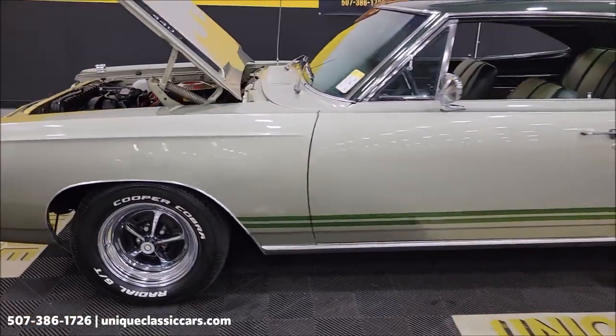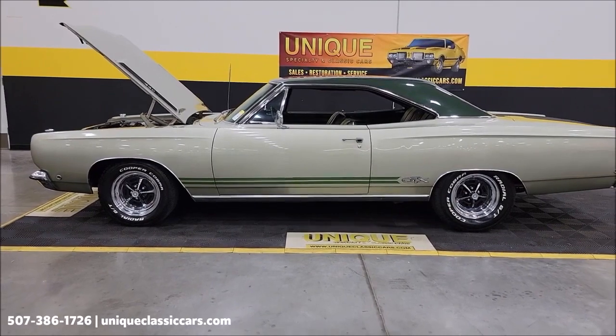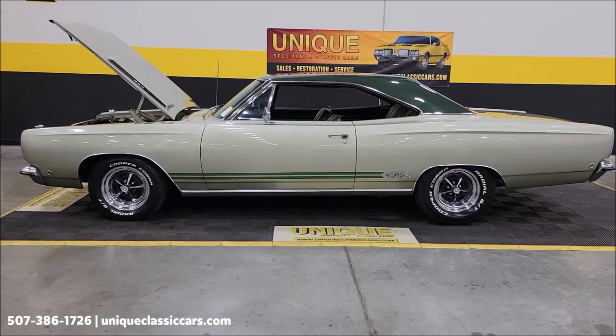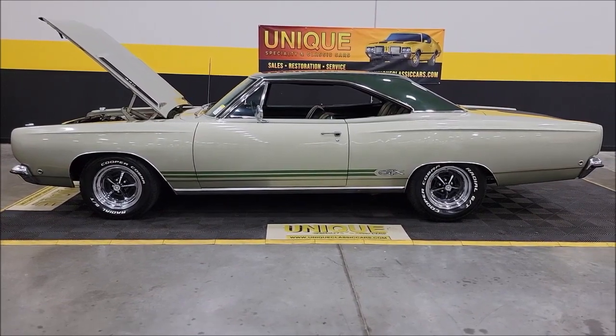1968 Plymouth GTX — give us a call at 507-386-1726, uniqueclassiccars.com — click the link down below this video in the description. Remember, we do consider trades, financing is available, and we can assist with transportation. This vehicle may be eligible for an extended service contract — consult with your sales associate.